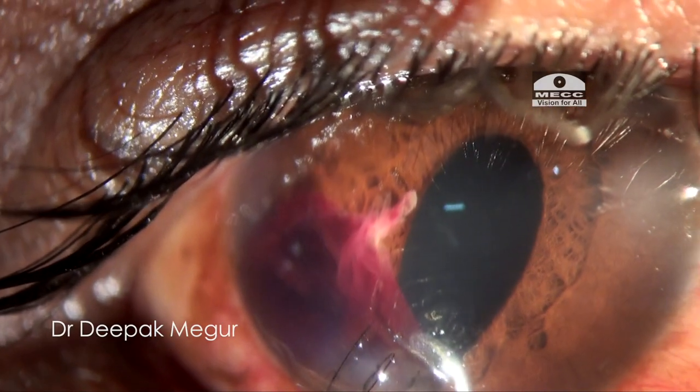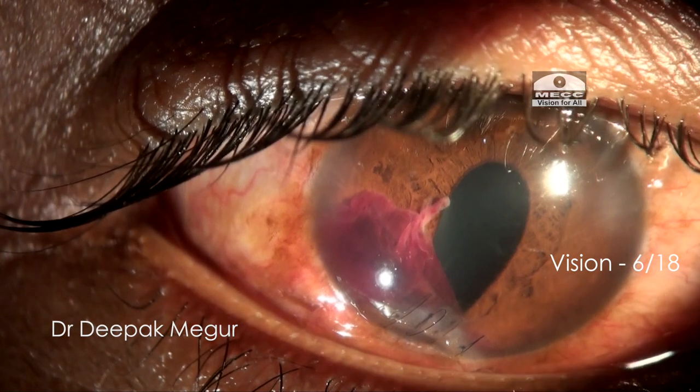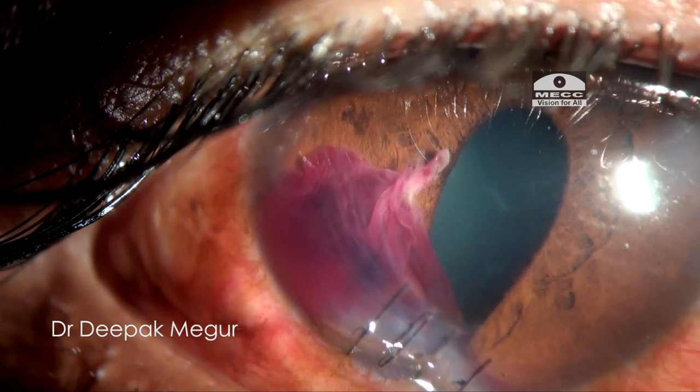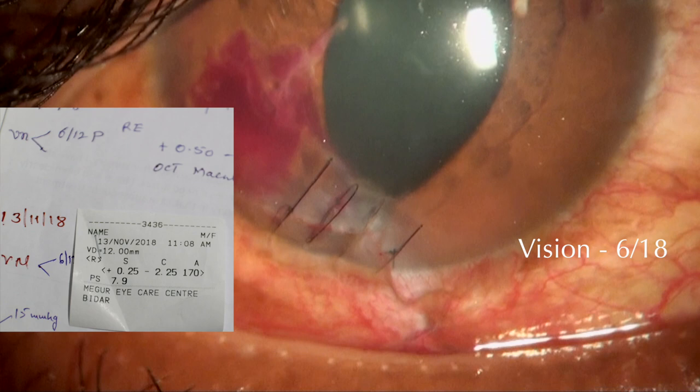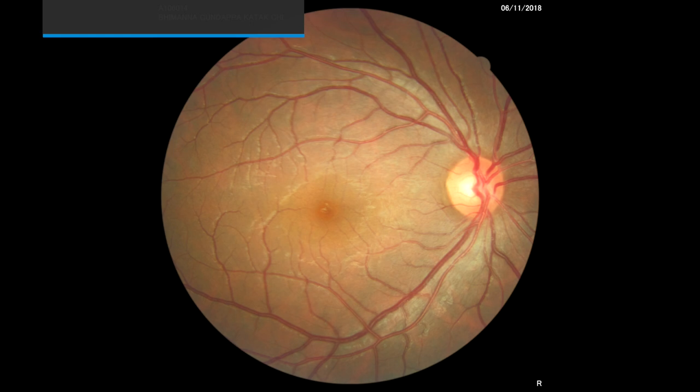This is how the eye looks the next day. The patient is very happy and extremely grateful. He has 6/8 vision. There is still some blood clot in the inferior quadrant. During subsequent visits, he continues to do well. At his last checkup, we assessed the retina, and it was normal.